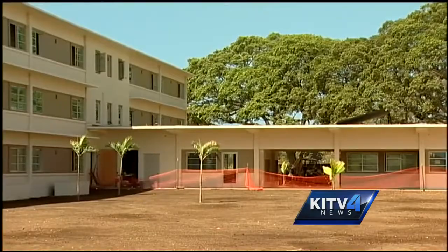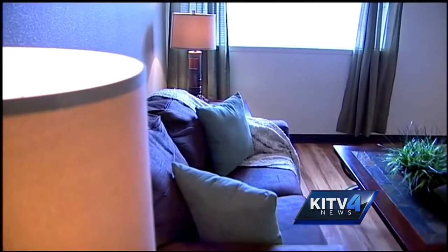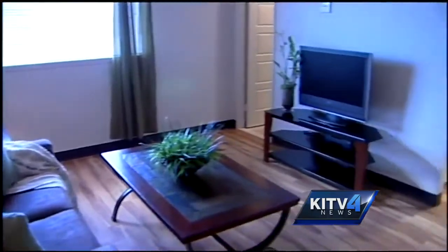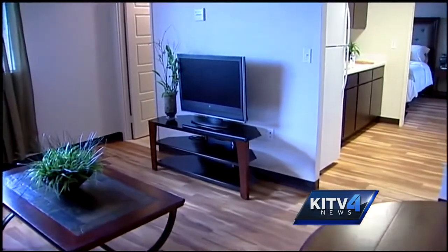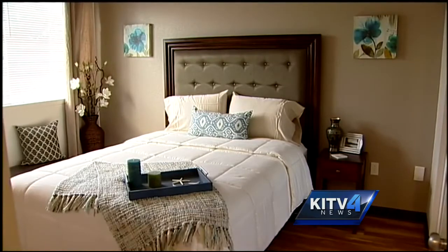The apartments make just a dent in the growing housing need on O'ahu. According to the state's Department of Business, Economic Development and Tourism, O'ahu needs an additional 25,000 housing units to meet the island's growth over the next 10 years. The demand out here is very strong for one-bedroom apartments, but the inventory is very little. Right now, out of all the inventory out there for rentals, only 4% are one-bedroom apartments.